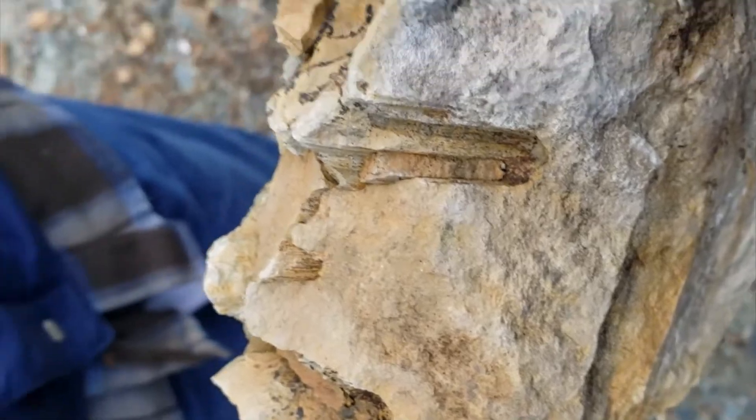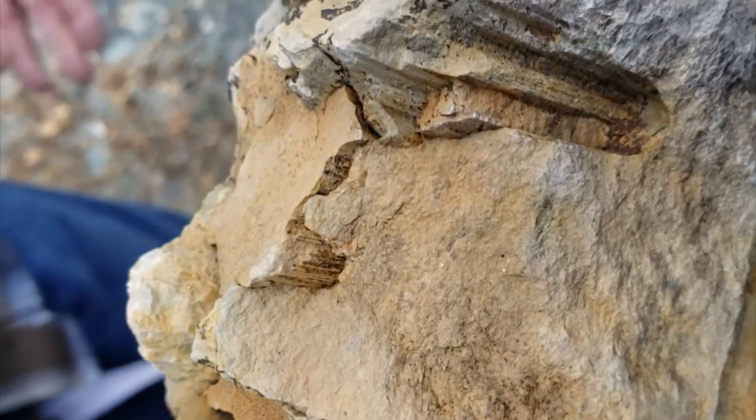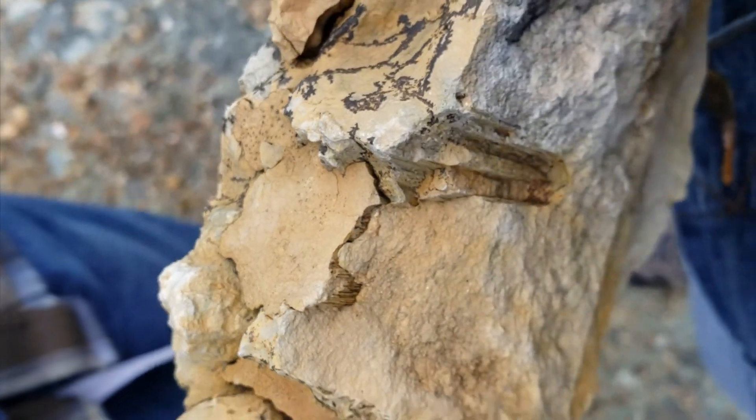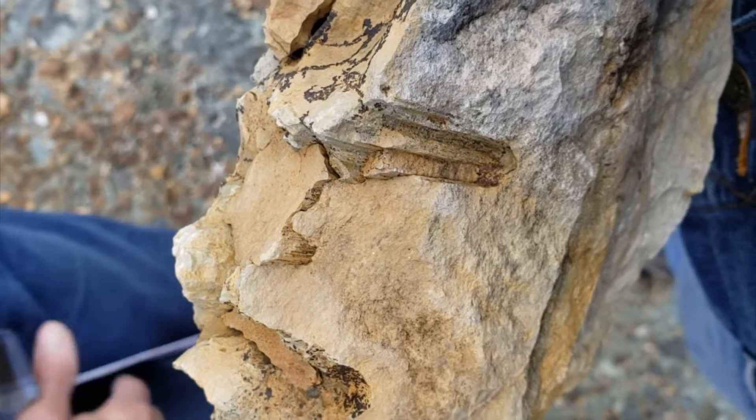These rocks were subject to a lot of pressure. We had several more miles of sediment on top of this, creating pressure that forced these layers to dissolve into each other. This feature is called stylolites.